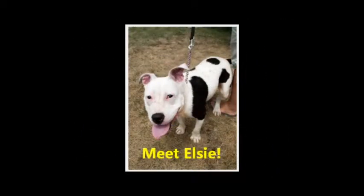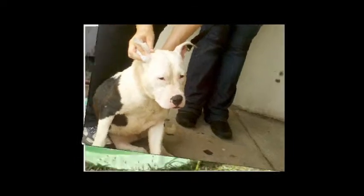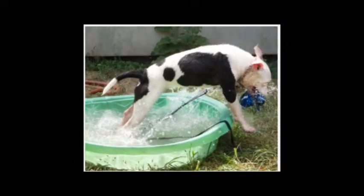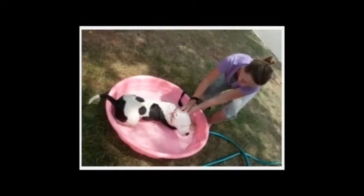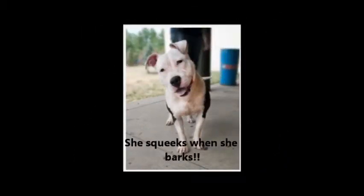Little Elsie is a Staffordshire Terrier mix puppy. She came to the shelter as a stray. She is a petite, bouncy, affectionate girl who loves to go for leash walks and splash in the kiddie pool. Our volunteers named her Elsie because of her cow markings. Elsie is just learning to obey commands and likes to give squeaky barks when she doesn't get to play with other dogs, but she's a smart girl and a fast learner.